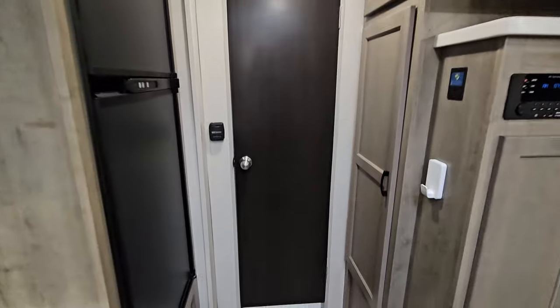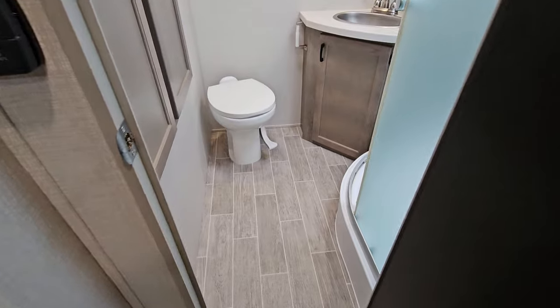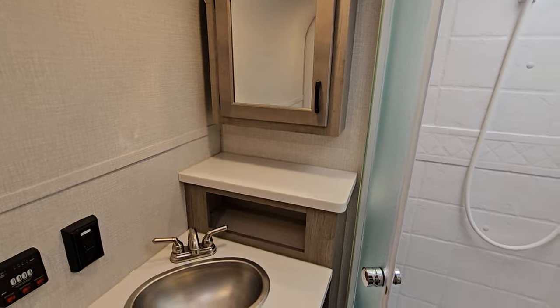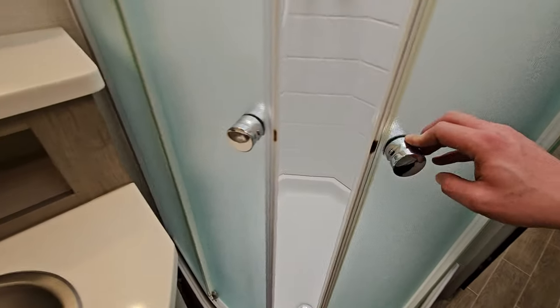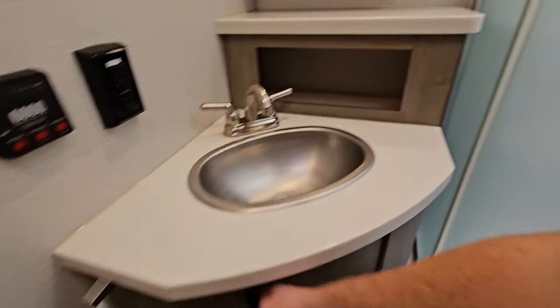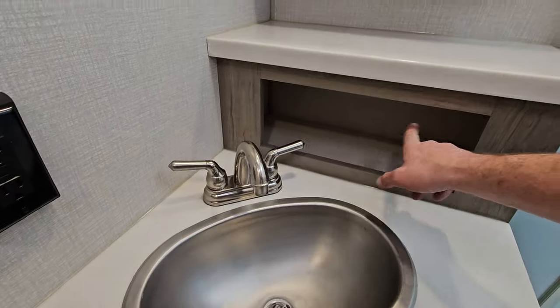This door leads to the bathroom — pretty spacious, in my opinion. You've got a corner shower, a decent amount of walking room in front of the toilet, and a corner vanity with a medicine cabinet. Even when you're sitting on the toilet you have plenty of room. The corner shower is always nice — couple shelves built in, looks like a one-piece fiberglass wall with a pan, and it is a glass door. A little bit of storage in here, perfect for some TP.